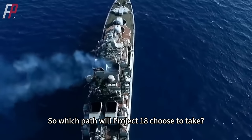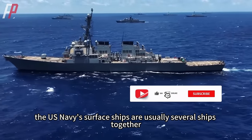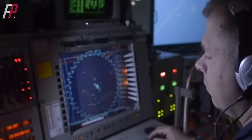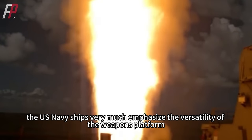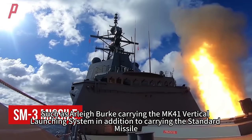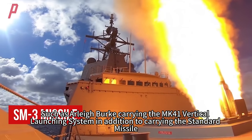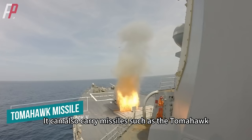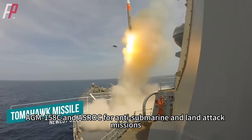So which path will Project 18 choose? When going out on missions, the US Navy's surface ships usually operate several ships together, so they are not overly demanding of full combat capability and know what task to change what equipment for. Therefore, the US Navy very much emphasizes the versatility of the weapons platform. The Arleigh Burke carries the MK-41 vertical launching system — in addition to standard missiles, Sea Sparrow, and other air defense missiles, it can also carry Tomahawk, AGM-158C, and ASRock for anti-submarine and land attack missions.